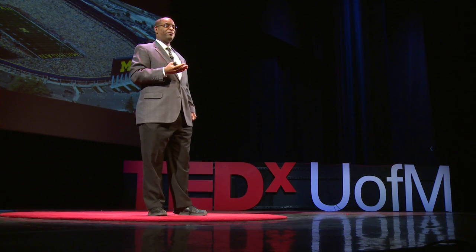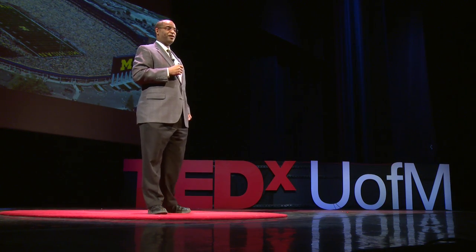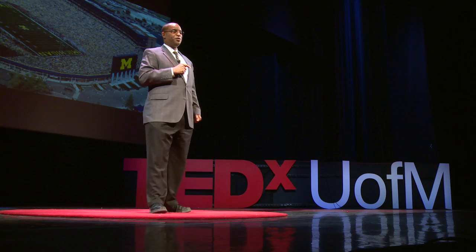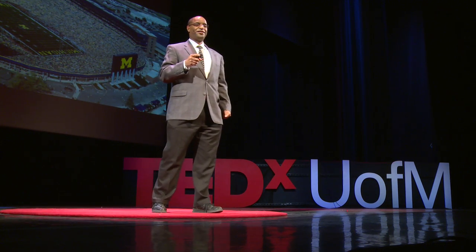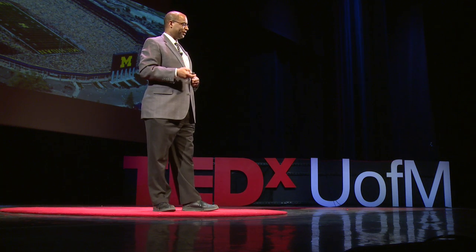The colorectal cancer just doesn't happen overnight. You develop a precursor lesion we call polyps, such that the things that you eat and some of your background genetics affect the growth of that polyp. By the time you're age 50, a quarter of us will have polyps in our colon. It's a pretty common disease.